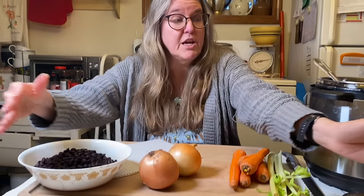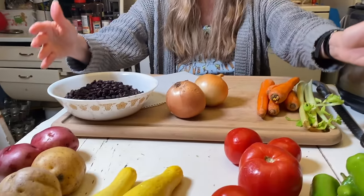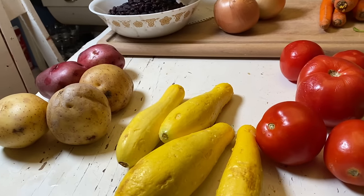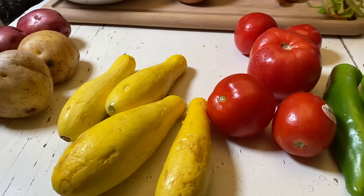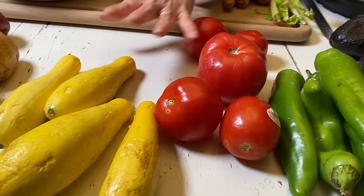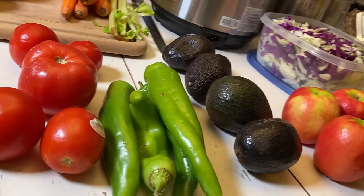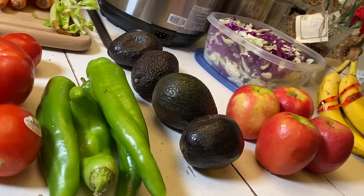What you see on the table in front here is $7 worth of red bag produce. One of the first things I did when I got home was take it out of the bag, wash it, and set it in piles so I could see exactly how much I was working with.